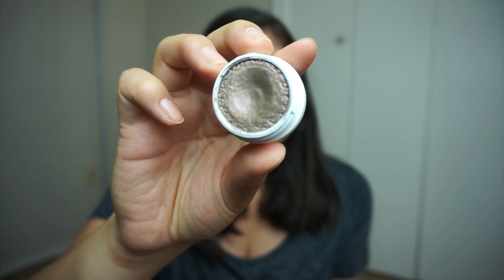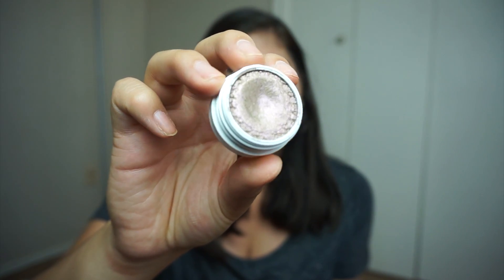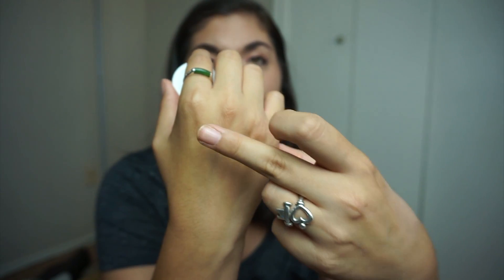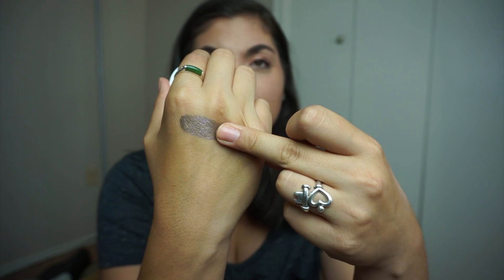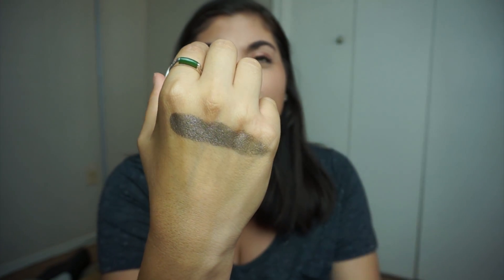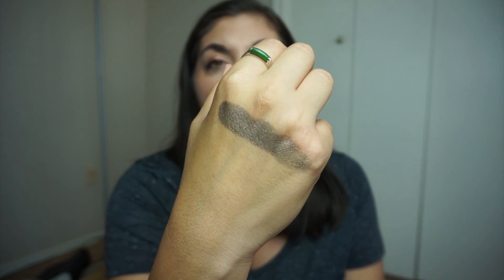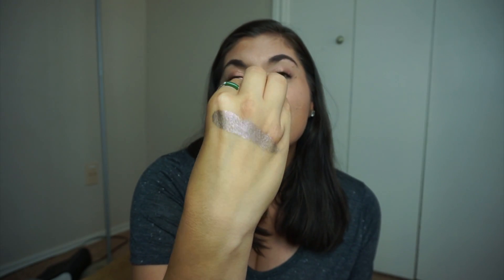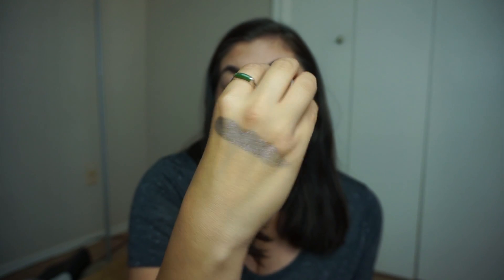The next shadow is So Quiche, and this is such a unique color — I've never seen any other shadow like it. It is an olive green-gray with purple and red glitter. It has an ultra glitter finish and it's actually really creamy. I've never had any glitter fall out from it, so it's definitely one of my favorites because it is so unique.